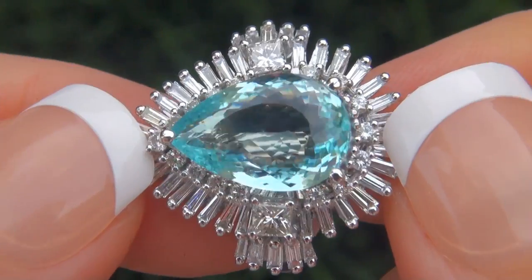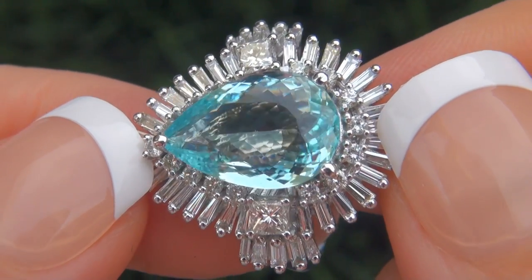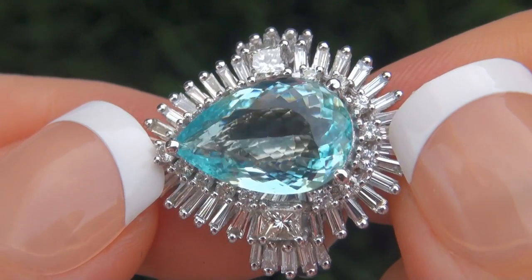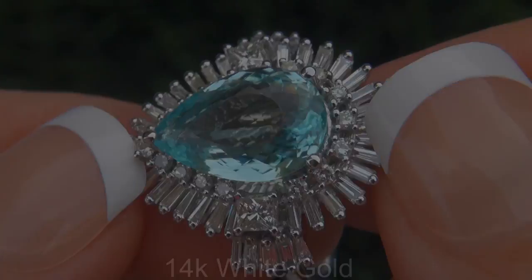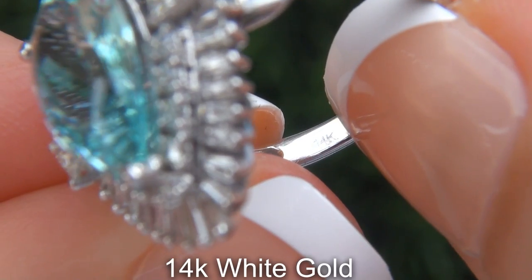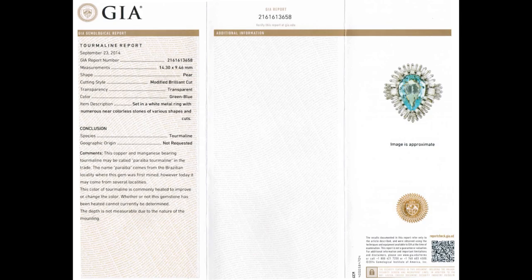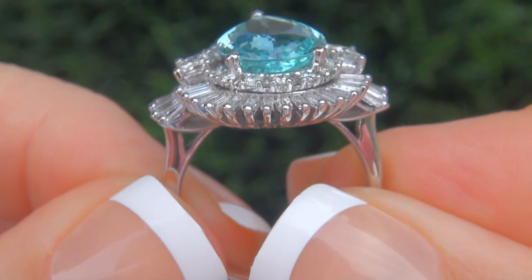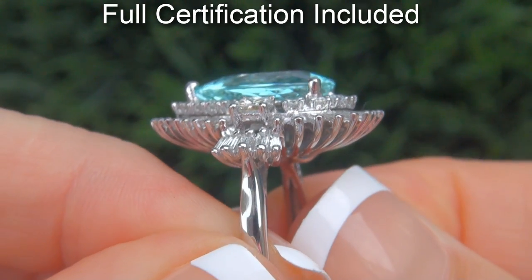Our gemologists also checked and verified every aspect of the ring and confirmed that it is a genuine Paraiba tourmaline, accented with 100% natural untreated diamonds, and the setting is heavy solid 14 carat white gold. Included with the item are both the GIA certification and a Certified Jewelry certification that documents the authenticity, quality, and characteristics of the ring.